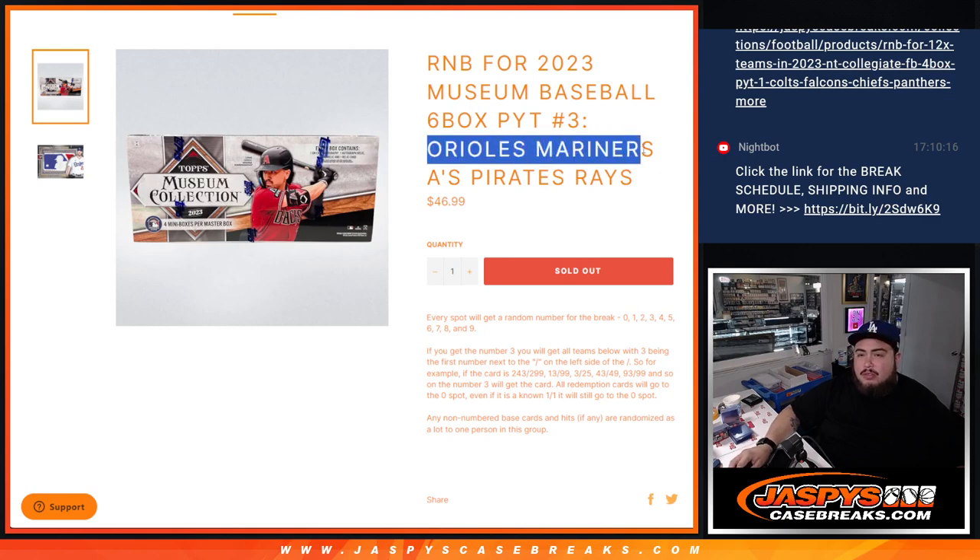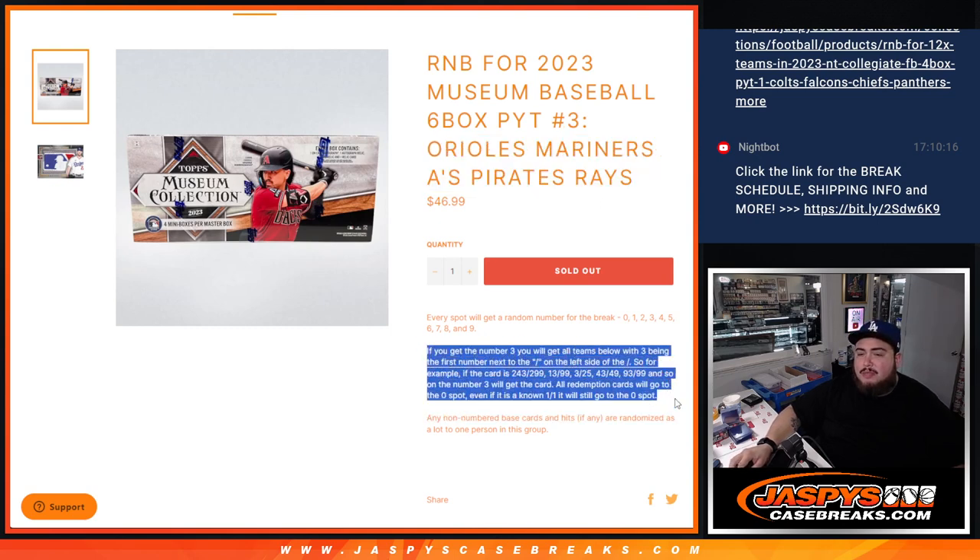It features the Orioles, Mariners, A's, Pirates, and Rays. You get a piece of these teams via a serial number break — we go by the first number on the left side of the serial number dash number.